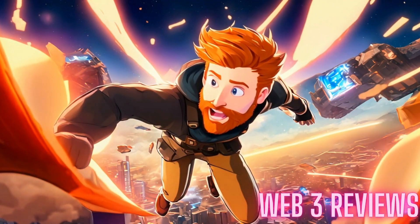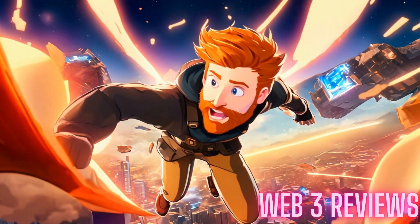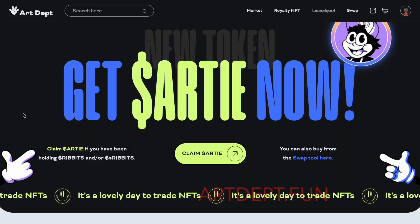Hey, welcome to Web3 Reviews, this is Zach. Thank you for being with us. Today is Monday, September 2nd and we're going to be talking about Arty — remember that none of this is financial advice. Art Department dot fun — it is incredible.